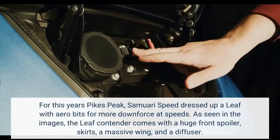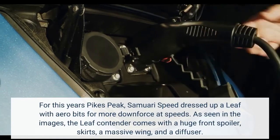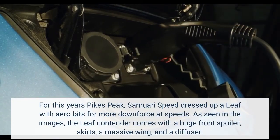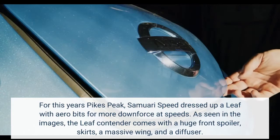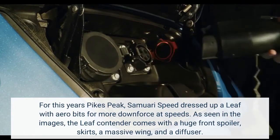For this year's Pikes Peak, Samurai Speed dressed up a Leaf with aero bits for more downforce at speed. As seen in the images, the Leaf contender comes with a huge front spoiler, skirts, a massive wing, and a diffuser.